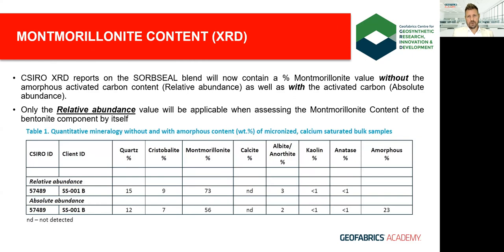A simple calculator was built for both MQC labs and commercial CQA labs to help calculate the percentage of each component. Additionally, montmorillonite content analysis via XRD — a staple quantitative test for bentonite embedded in our industry for many years — can be used. An independent laboratory can collect bentonite from sampling points online during production of the SorbSeal product, or you can send the blended powder to CSIRO who will provide absolute and relative abundance values — the relative abundance being most relevant for montmorillonite content as it subtracts the activated carbon component.